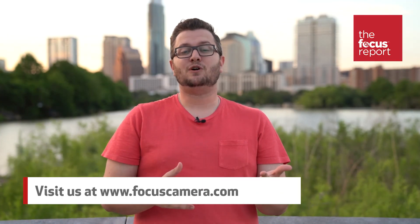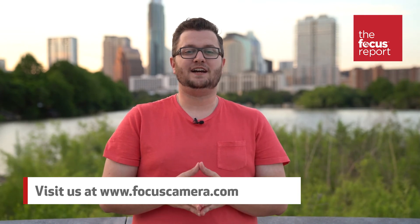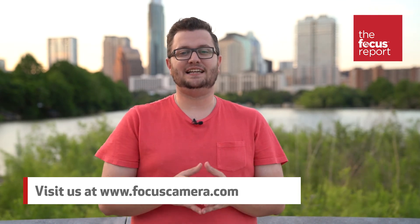That's it for this week's video. Make sure to give us a thumbs up below and subscribe to our page for more great photography content. I'm Matt Nelson, I'll see you next time.